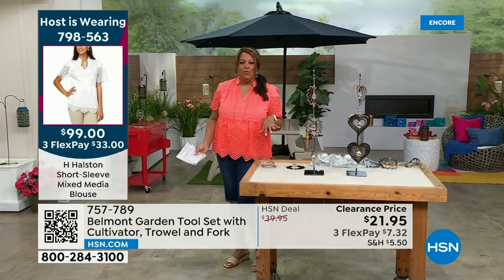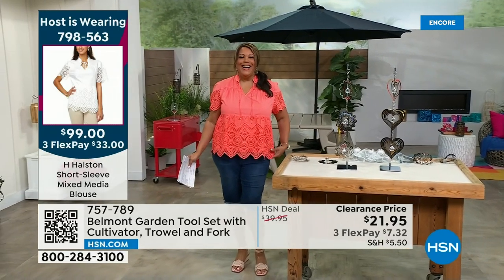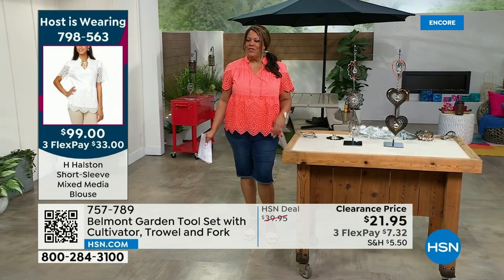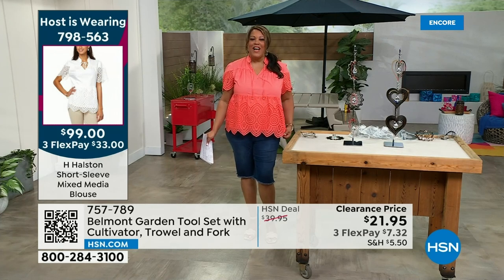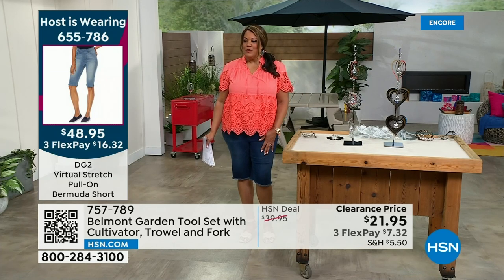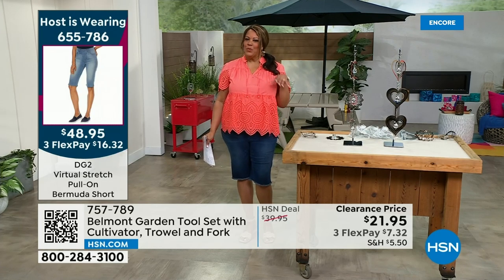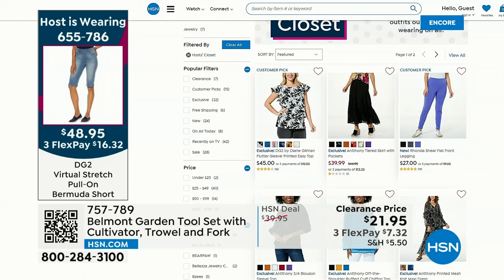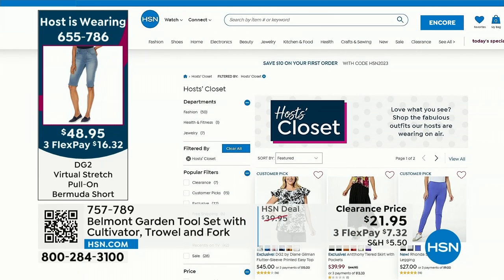I'm going to give you an item number for what I'm wearing. This top is by H. Halston, 100% cotton — item 798-563, comes in this coral and white. And Bermuda shorts by Diane Gilman — you can cuff these or leave them long, $16 and some change, item 655-786. You can check out the host closet to see what everybody was wearing today.